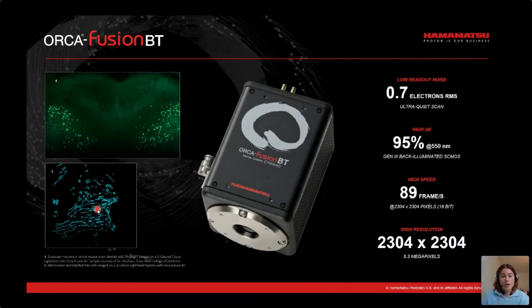All of our cameras, including the Fusion and the Fusion BT, are very user friendly. Both come with USB 3.0 for easy plug-and-play use, plus the added option of a high speed interface for imaging at up to 100 frames per second. Our own image acquisition software, HC Image Live, is included with our cameras, and we have full third party support with a number of common proprietary softwares such as LabVIEW, Micromanager, and MATLAB.